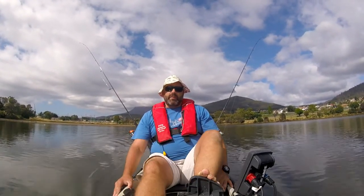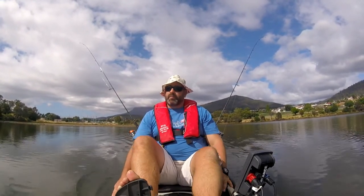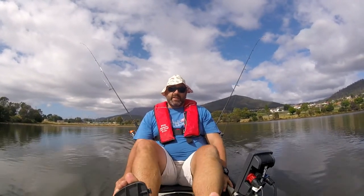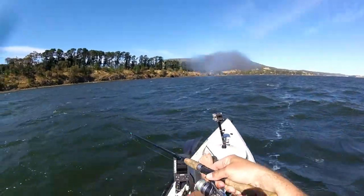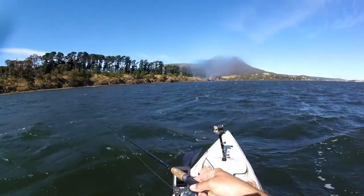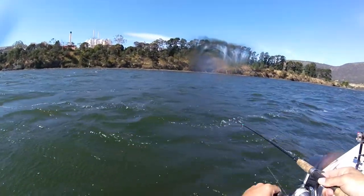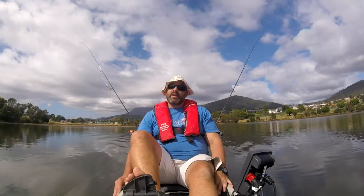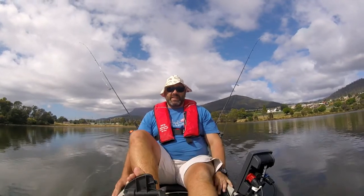Cameron joins me on a lot of these trips and he's been out recently and caught some really good fish. I've also made a couple of trips myself. The first one, as you're about to see, not so good — we're still battling. The second trip was a little bit better; we did manage one good fish, but in some pretty hectic conditions.